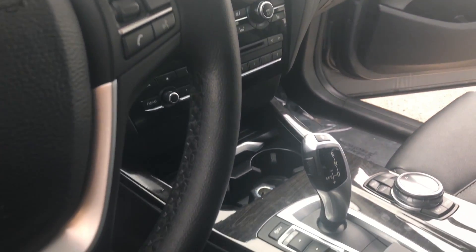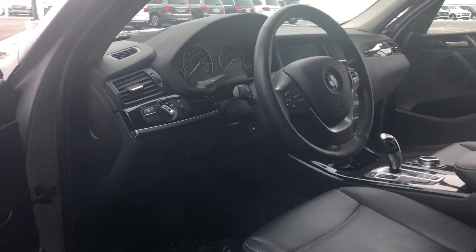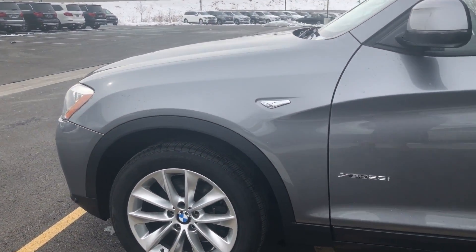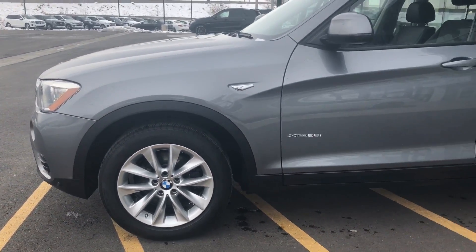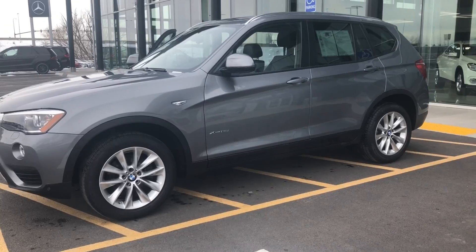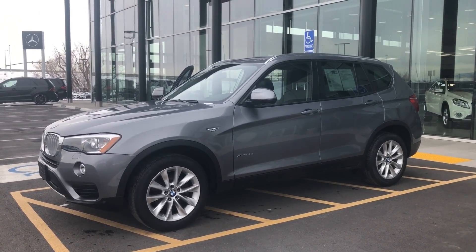All in all, I would love the opportunity to show you this vehicle. Again, this is Rossi. My number is 801-451-3936, or you can call me on my cell at 801-745-7240. Thank you so much, and have a wonderful day.